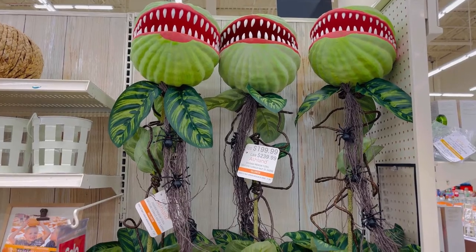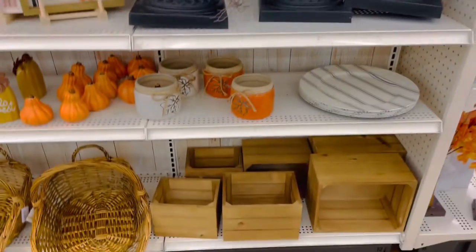And here are these plants that look very similar to a Little Shop of Horrors movie, if you guys have seen it. Here are some more fall decorations — little pumpkins.